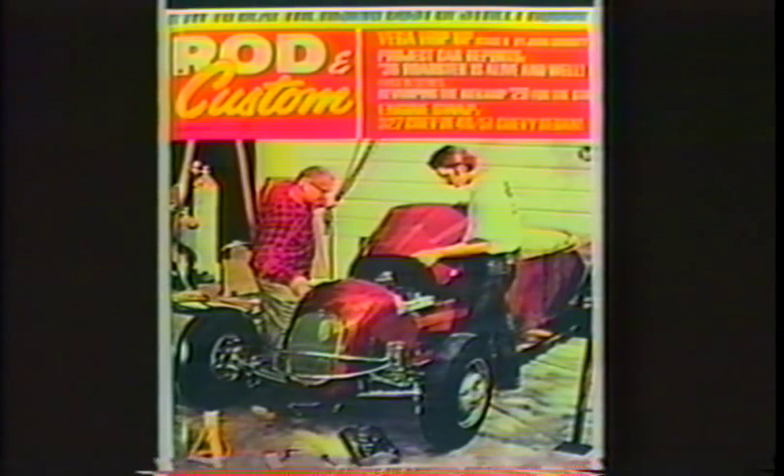Jim Jacobs wound up with the roadster in '70. He's featured on the cover with his dad starting the reconstruction. Jake restored it back to its original condition when it was in blue.